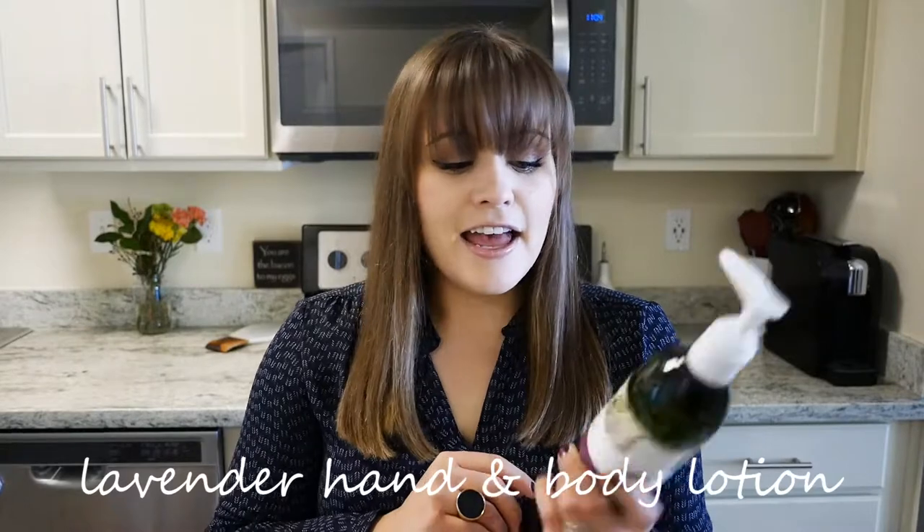Starting with household items, this is my favorite hand wash from Trader Joe's — it's the fresh linen scent. When I was there this weekend they were out of it, so I tried all the other scents and just couldn't find anything I liked as much. I also love their lavender hand and body lotion, which has lasted me a really long time. I usually use it after a shower or bath at night.